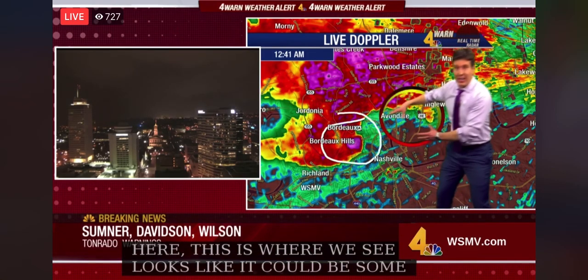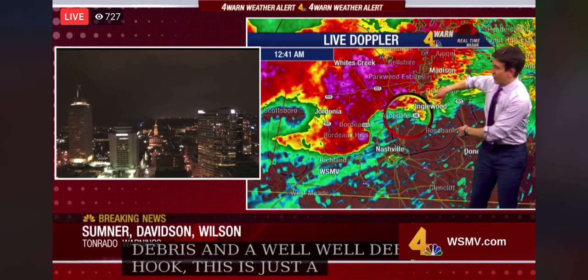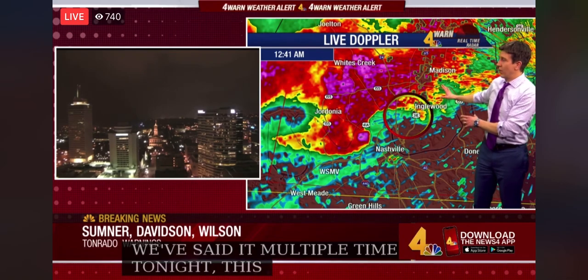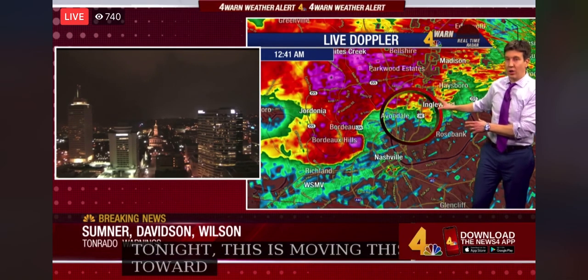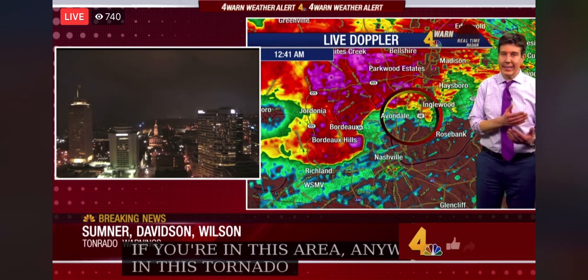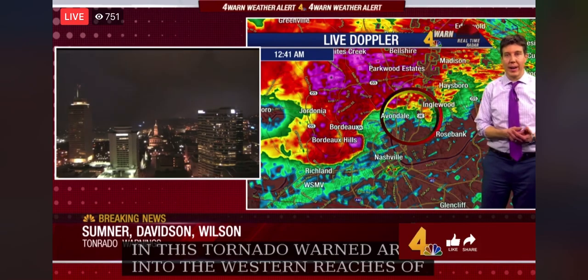This is again just a snapshot — we've said it multiple times tonight. This is moving up toward Englewood. If you're in the Englewood area, if you're anywhere in this tornado-warned area — and that's a good chunk of Davidson County into the far western reaches of Wilson — you've got to be in your safe spot. We've got a current confirmed tornado out there right now in Davidson County.